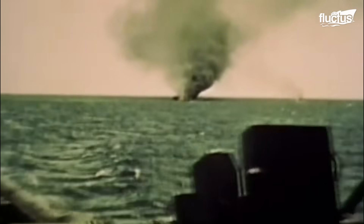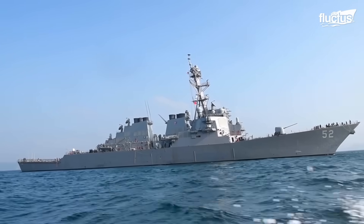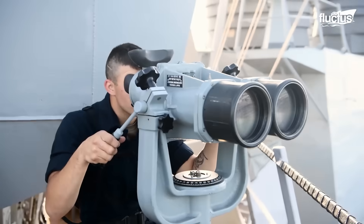A pivotal moment occurred on September 22, 1914, when the British submarine HMS E-9 torpedoed and sank the German U-15 in the North Sea, marking the first time in history that a submerged submarine was destroyed by another submerged vessel. Today, ASW has become a sophisticated domain of naval warfare.